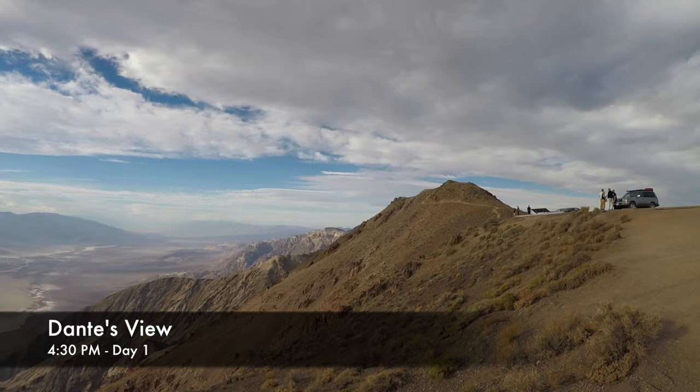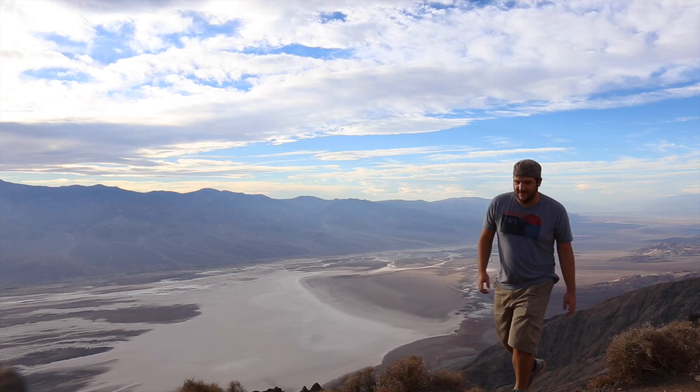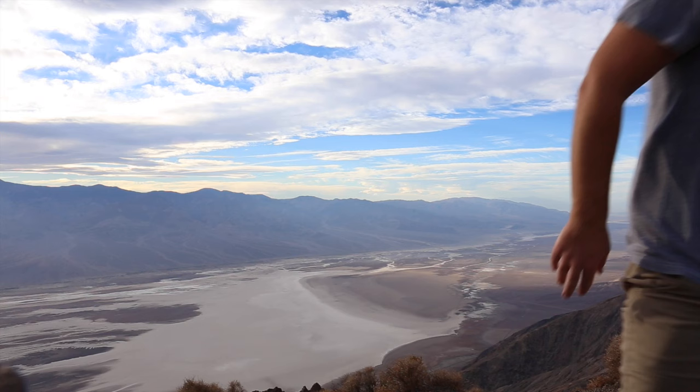Death Valley National Park. So it's really windy here, but look at how epic this view is.